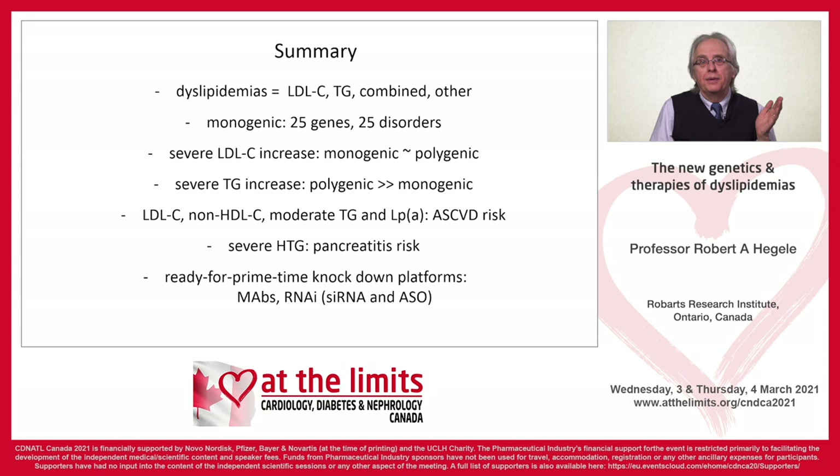In summary, dyslipidemias can be thought of simply as an LDL problem, a triglyceride problem, a combined problem, or one of the other dyslipidemias. There are 25 genes and 25 disorders. Severe LDL increase is more often monogenic, while triglyceride increase is far more often polygenic. The atherogenic lipids — LDL, non-HDL, moderate hypertriglyceridemia, and Lp(a) — all raise cardiovascular risk, while severe hypertriglyceridemia raises pancreatitis risk. We now have a number of ready-for-prime-time RNA knockdown platforms — RNA interference, siRNA, and ASOs — in addition to monoclonal antibodies. Thanks very much for your attention and for the opportunity to speak at this symposium.